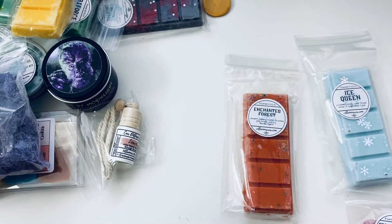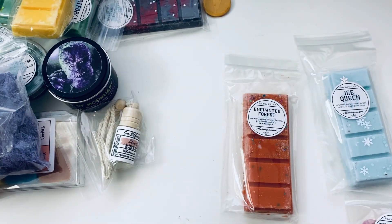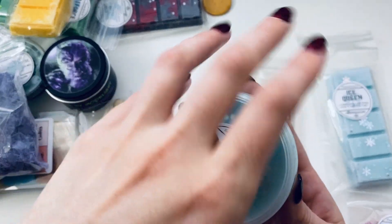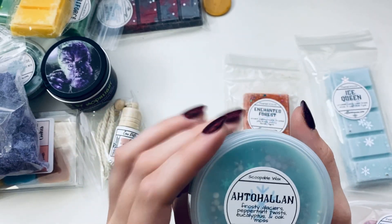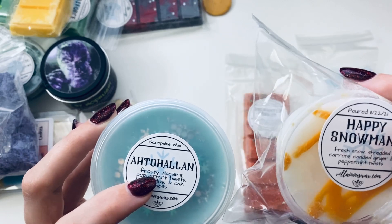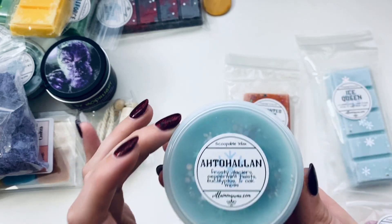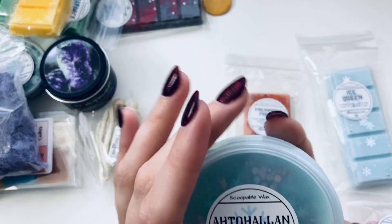I'm getting the eucalyptus but also something else. I think it might be the peppermint twist I'm smelling, because that's what's in the Happy Snowman too. I'm wondering what peppermint twist is twisted with, because I'm getting a very interesting smell — it does smell minty but also smoky. Maybe it's just my nose.